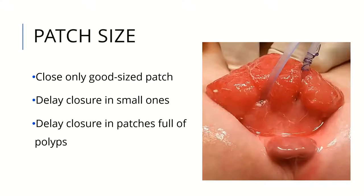Regarding patch size, you should only close good-sized patches. Closure is sometimes delayed for smaller ones and also for patches which are full of polyps. Sometimes polyps can be removed during the operation, and delayed closure may allow the patch a better chance to grow.